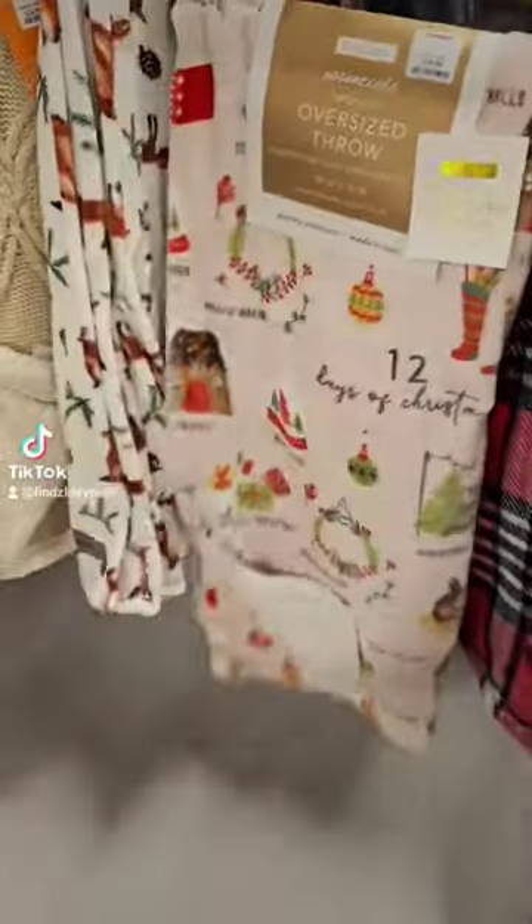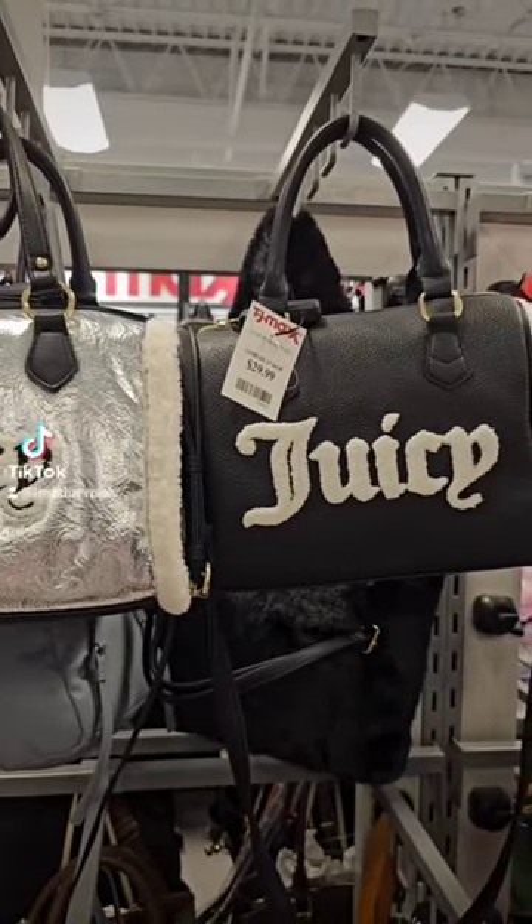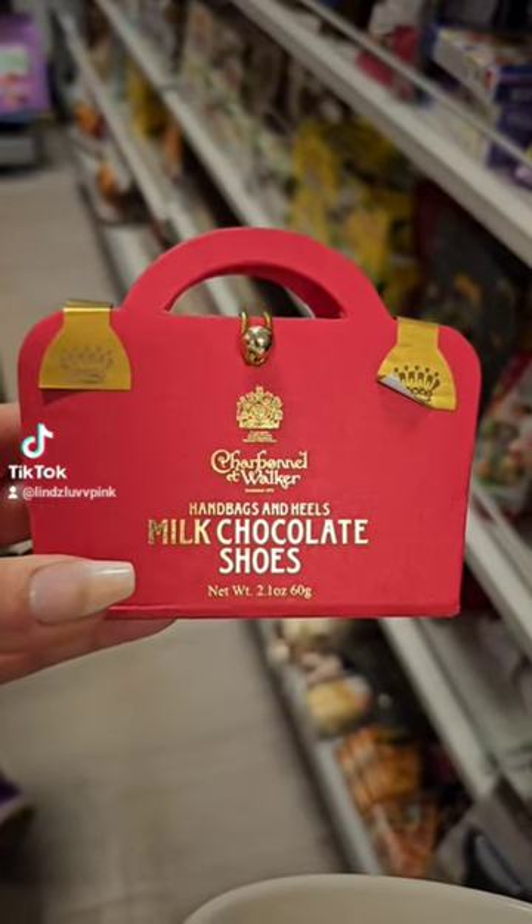Next up we're going to go to the purses. Nothing new over here. We got some Juicy Couture but nothing pink. I did think that Steve Madden bag was adorable.